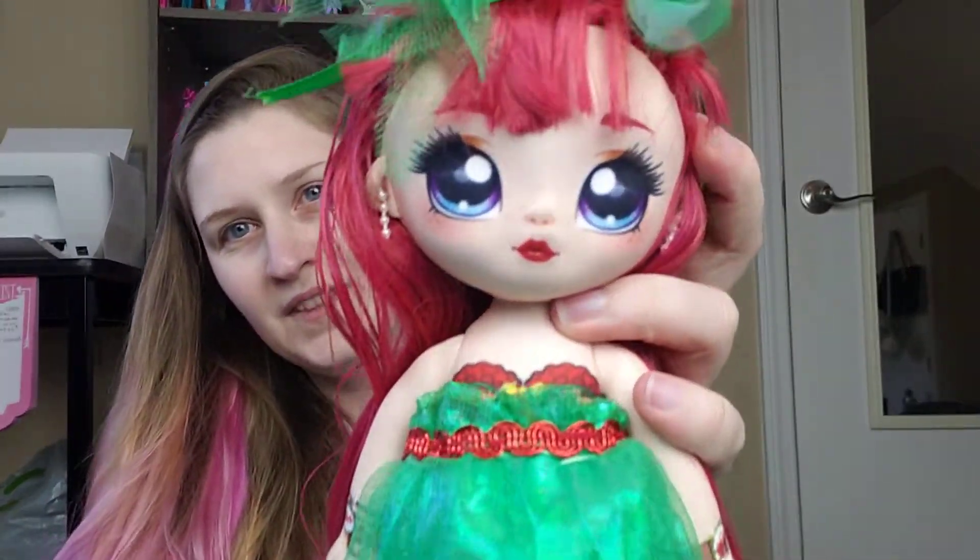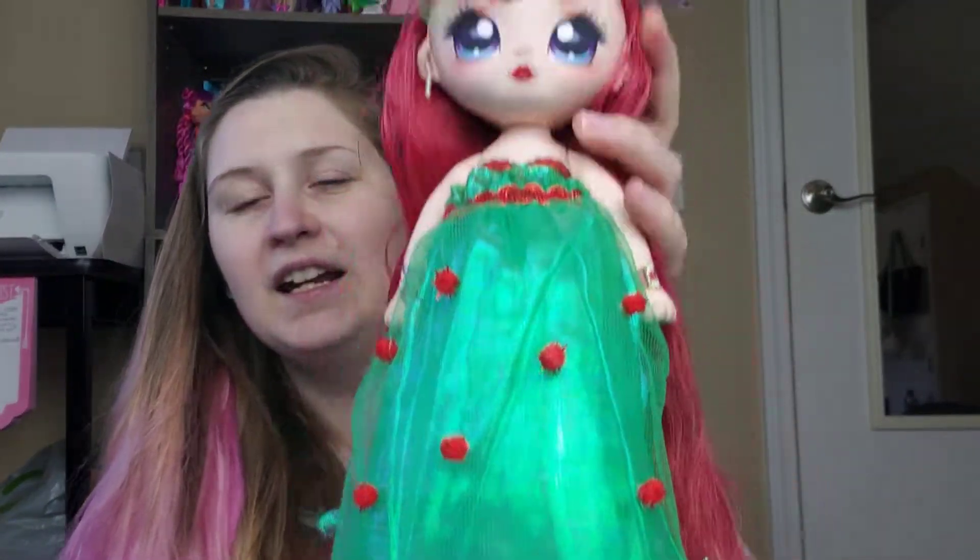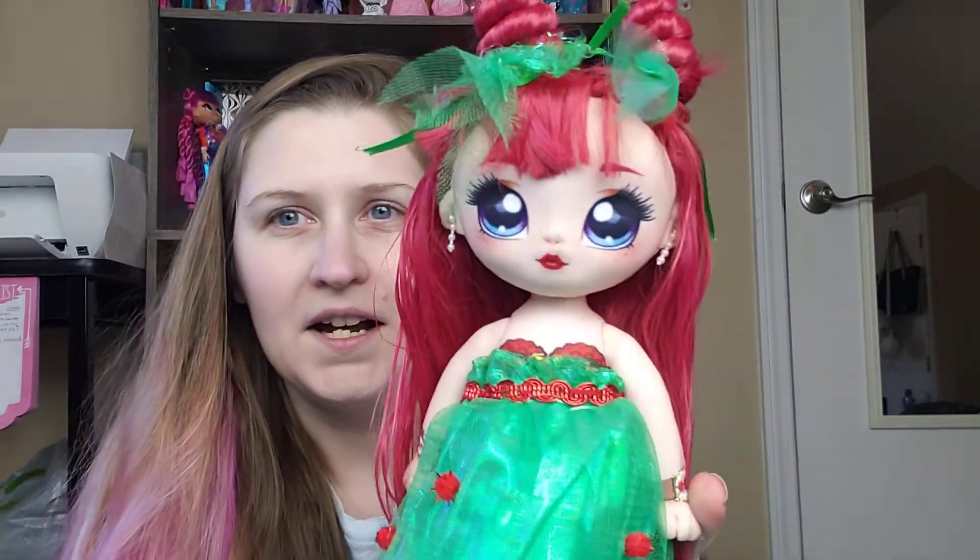Yeah, I think she turned out really pretty. Didn't take a lot of time — maybe an hour. Could probably use some finish work, but for an hour's worth of effort, I think she turned out really nice and now she's a Christmas girl.